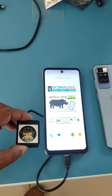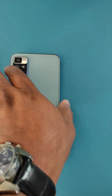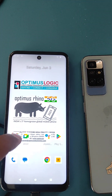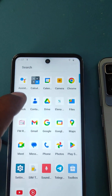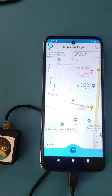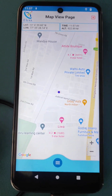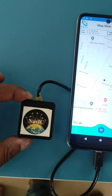We have this module, which is an external module connected to the Optimus Rhino phone. So let's see what it does. We have connected this as an external attachment, and we are going to open the app. So there we see — this is the location that is being shown. This location is actually fed by this NavIC receiver.